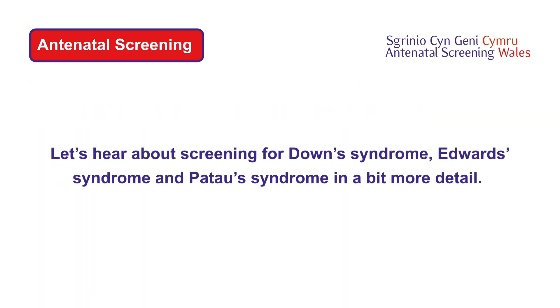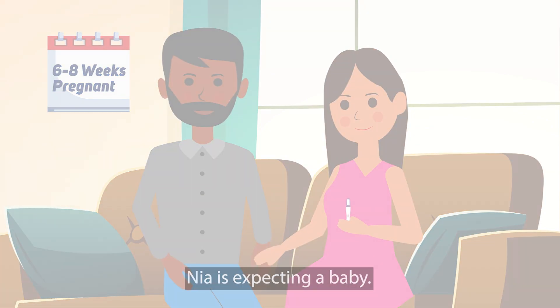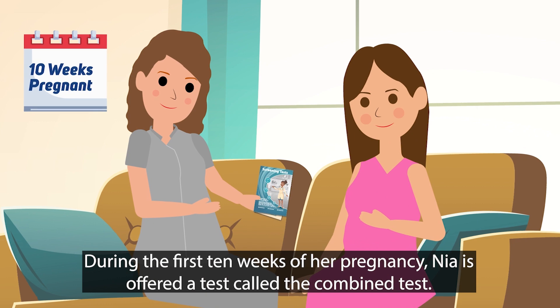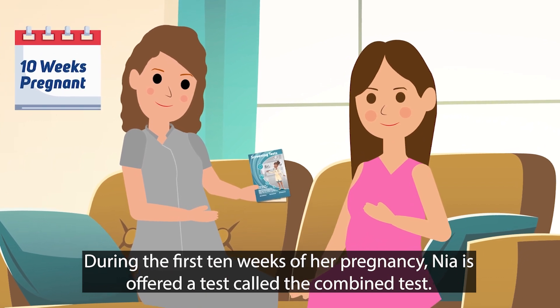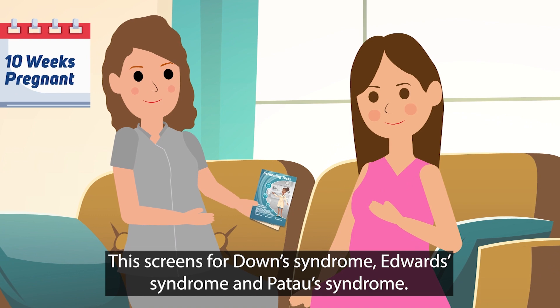Let's hear about screening for Down syndrome, Edwards syndrome and Patau syndrome in a bit more detail. Nia is expecting a baby. During the first 10 weeks of her pregnancy, Nia is offered a test called a combined test. This screens for Down syndrome, Edwards syndrome and Patau syndrome.